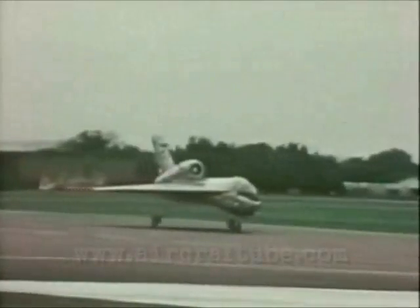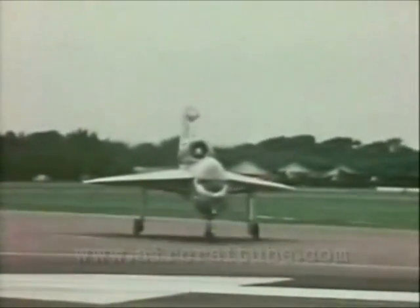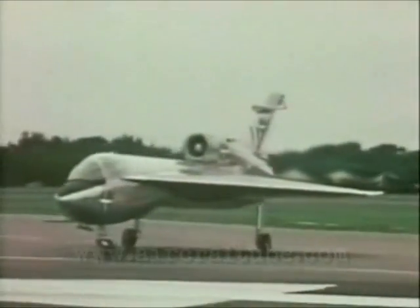And now the Handley Page 115, the research aircraft with the improbable shape — a supersonic shape for low-speed research.